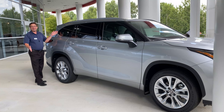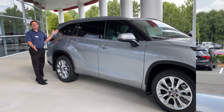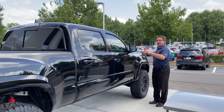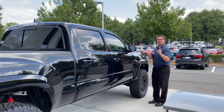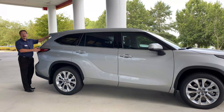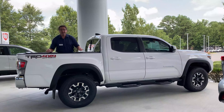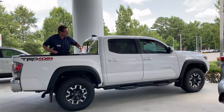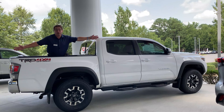There's a silver Highlander Limited — come and get it. And check out this Tacoma Double Cab — it's been lifted in the front and in the back. Can you see this in your driveway or out on the trails? We also have another silver Highlander Limited in Super White. How about this TRD Off-Road in Super White, Double Cab, V6, 4x4? It's yours — let us know.